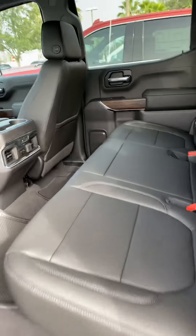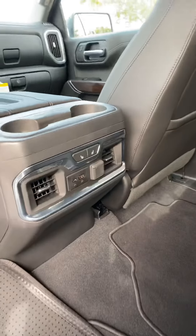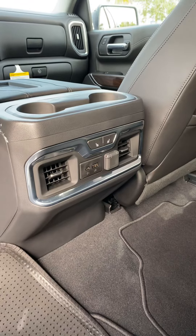Second row seating is just as spacious and comfortable with a lot of legroom, and does offer rear vent controls, power ports, and heated seats for the rear passengers.